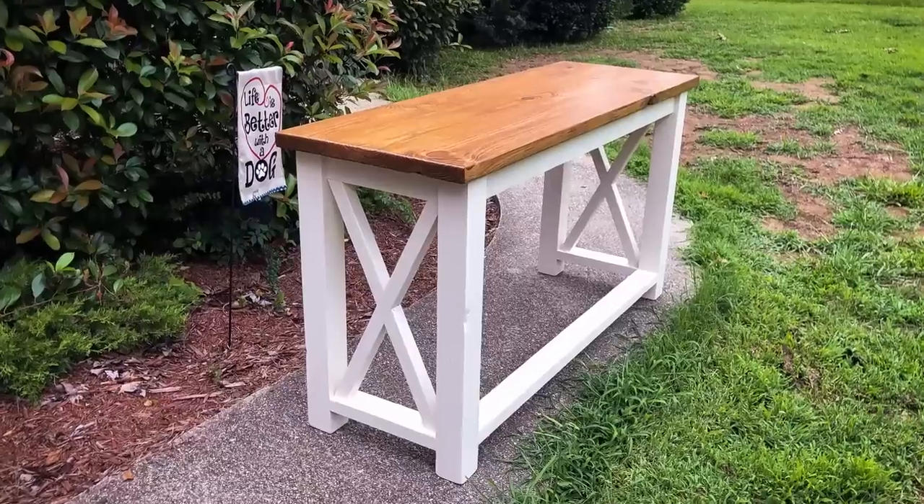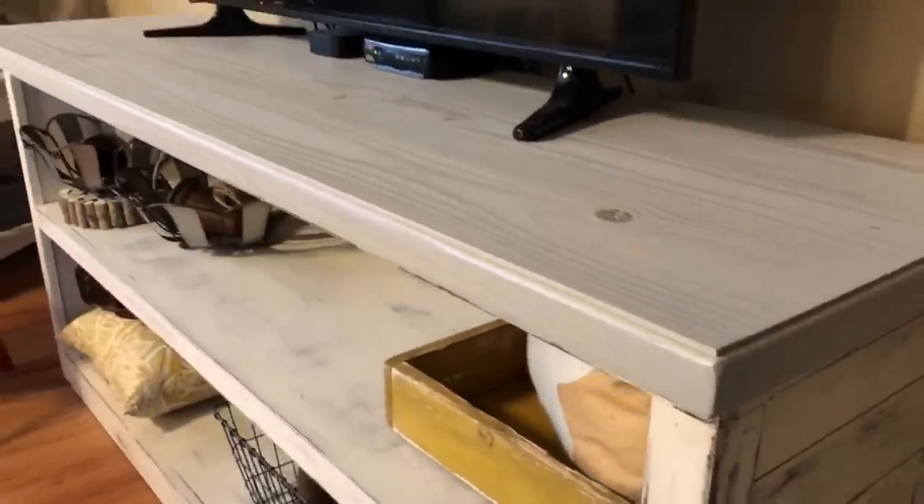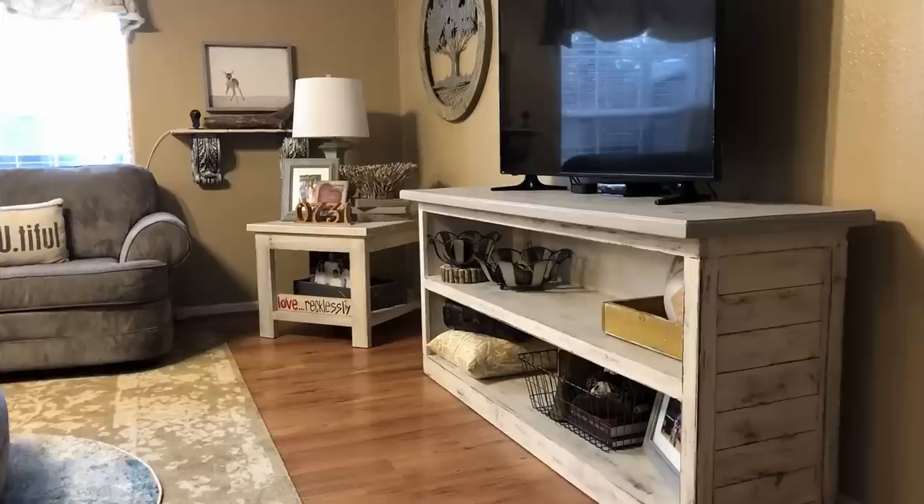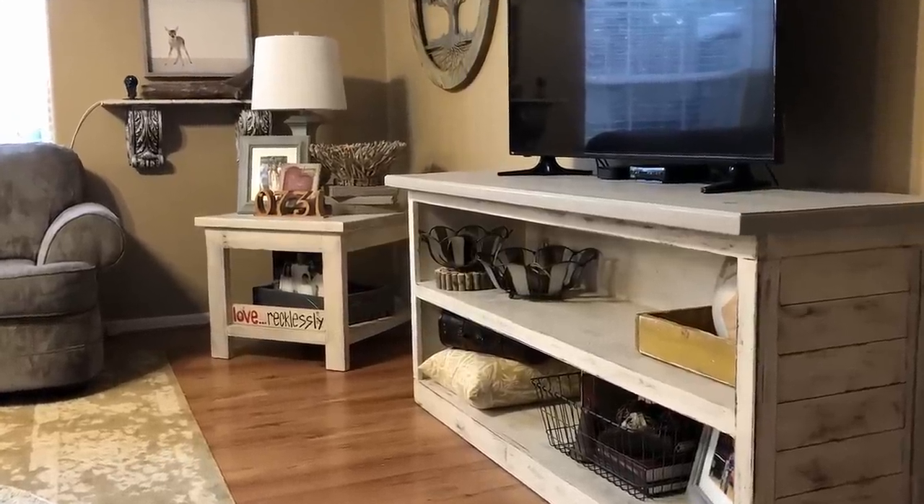Another popular item is the farmhouse sofa table or the DIY bar - both are fairly similar builds. One has the X on the back, the other has the X on the ends. Those are very clean, nice looking builds and really popular in this area. One of the more popular builds on the channel is the farmhouse TV stand - we've got plans coming for that. It's a really big piece but so nice, and we're talking about refinishing it to make it look more modern. Those things sell pretty well, but unless you're making one for yourself, I wouldn't recommend just building it and waiting for it to sell because it's so big it'll take up a bunch of space.